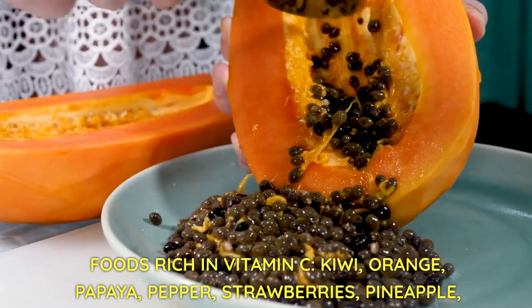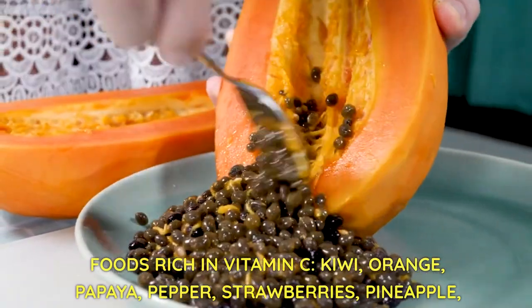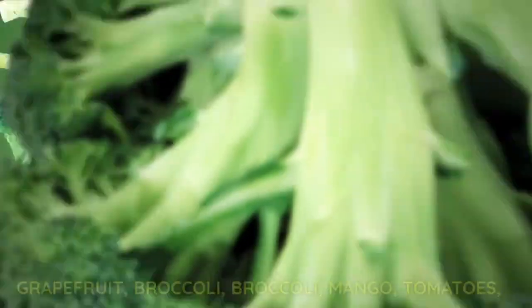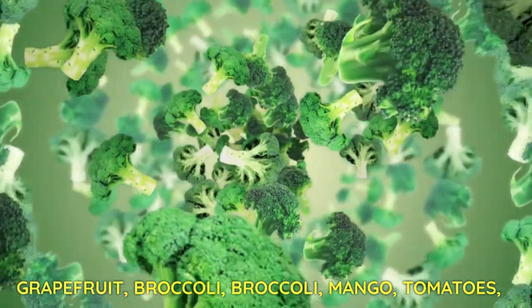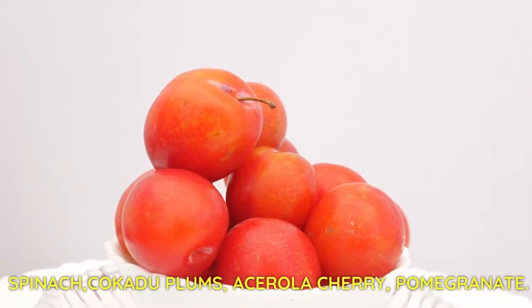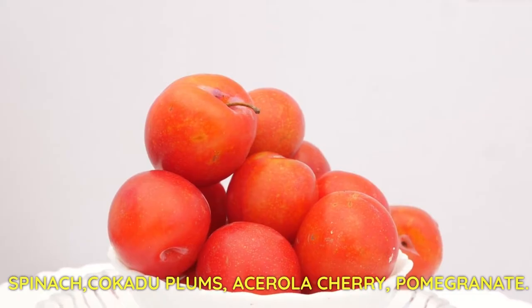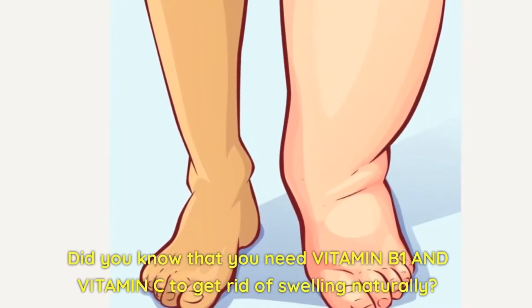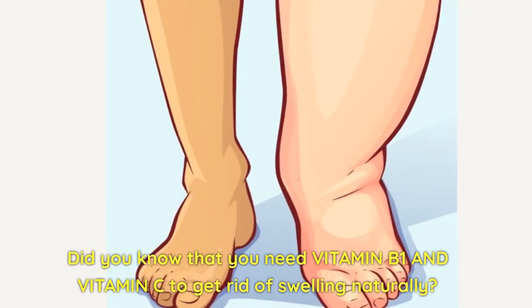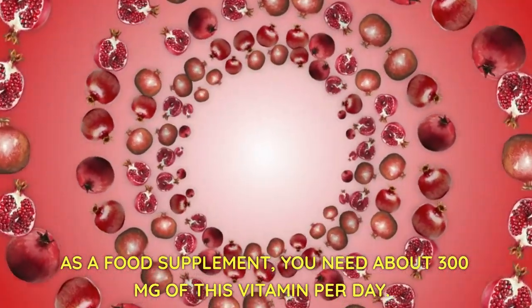Foods rich in vitamin C include: kiwi, orange, papaya, pepper, strawberries, pineapple, grapefruit, broccoli, mango, tomatoes, spinach, kakadu plums, acerola cherry, and pomegranate. You need vitamin B1 and vitamin C to help get rid of swelling naturally. As a food supplement, you need about 300 mg of vitamin C per day.